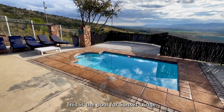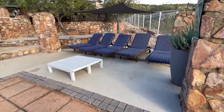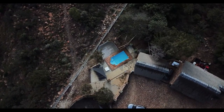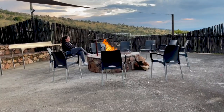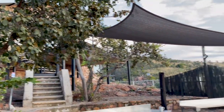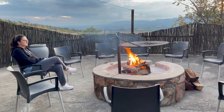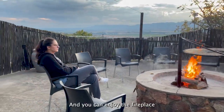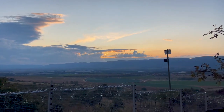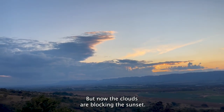This is the pool for Sunset Lodge — a beautiful pool with nice sun loungers. For Sunset Lodge they have a beautiful boma area with a lot of space for all your guests, and you can chill by the fireplace while looking at this beautiful view. I wanted to show you why it's called Sunset Lodge but the clouds are blocking the sunset.